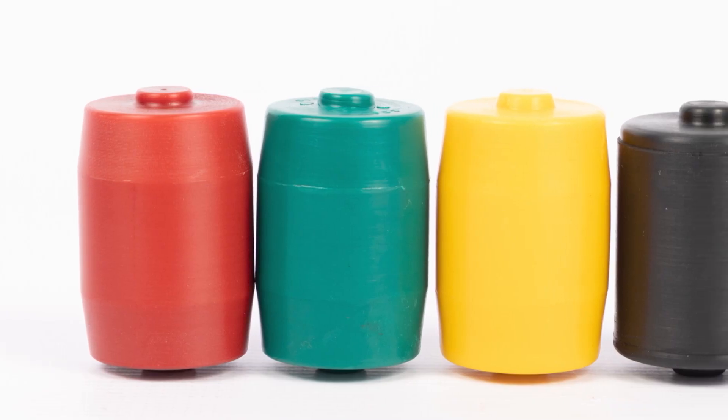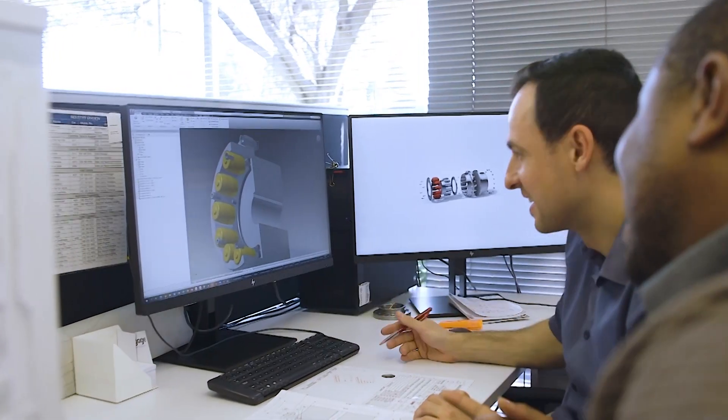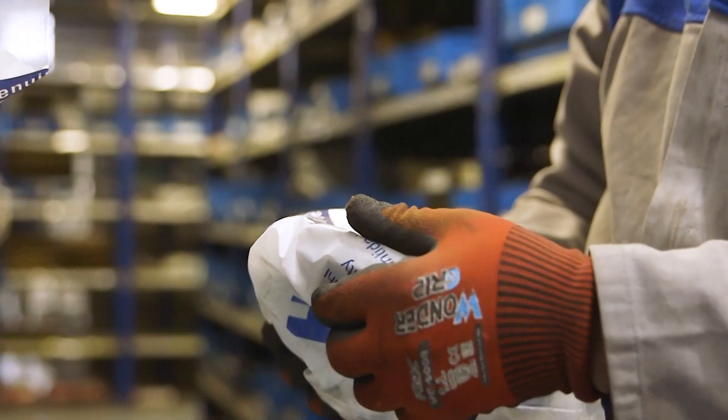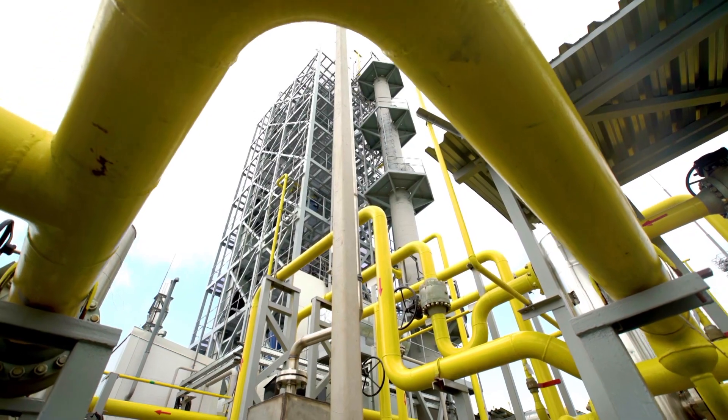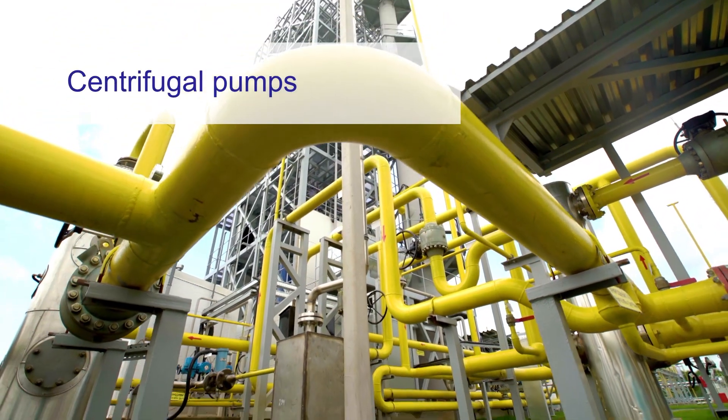Buffers are easily and quickly replaced without the need for realignment of the driveline. Your peace of mind is guaranteed through our extensive network of after-sales service support.